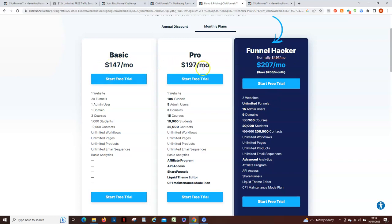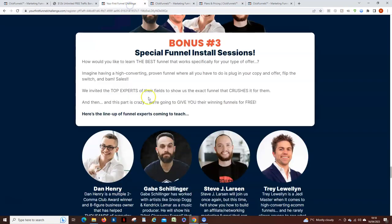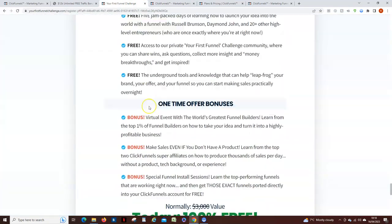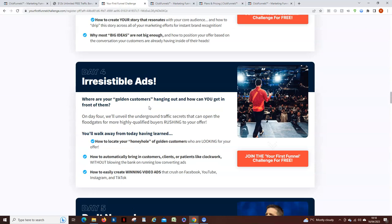During the challenge, on the Thursday — the 'Irresistible Ads' day — Russell Brunson goes through an incredible offer where you can get ClickFunnels for 12 months at a significantly reduced price. From my understanding, that offer is only open for 10 days, but they'll explain that when you see it. So for signing up today, I also want to give you these bonuses.